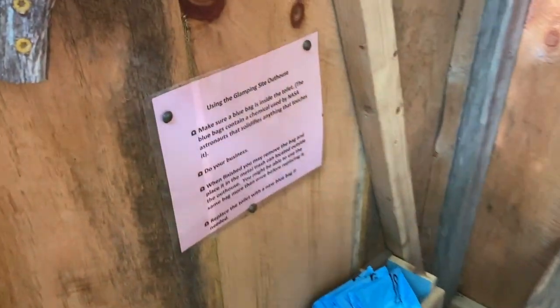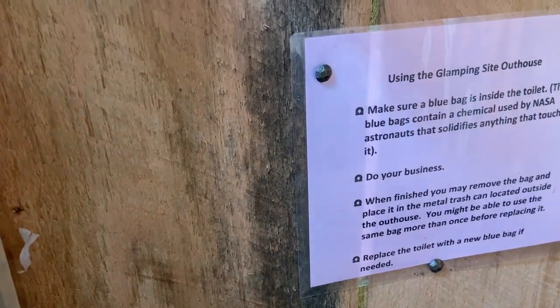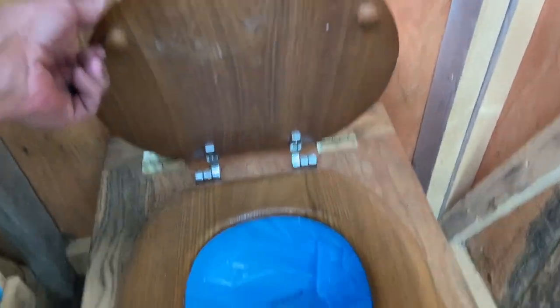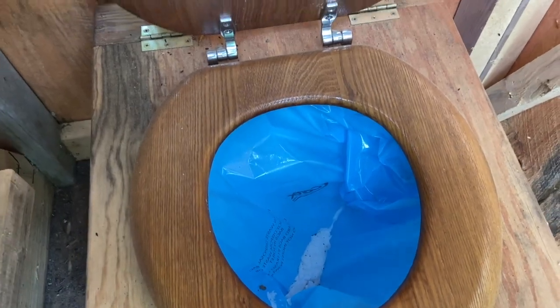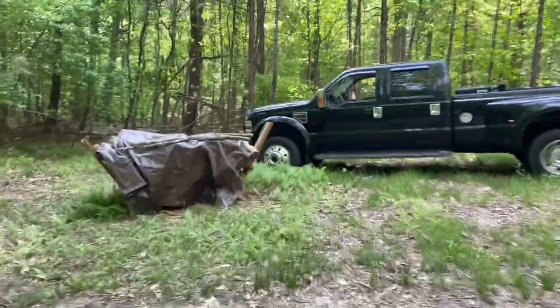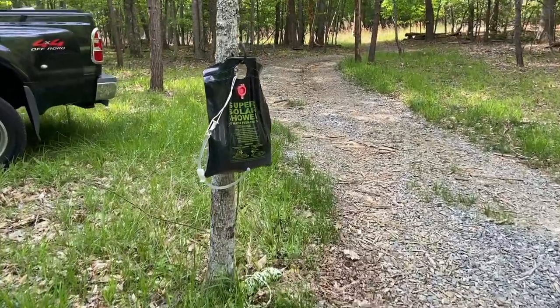It's got astronaut potty bags with instructions — these are NASA toilet bags. Make sure the blue bag... these are supposed to take care of any smell when you're done. The solids go into the trash can. There's firewood, you can use anything on the ground, and here's the super solar shower.